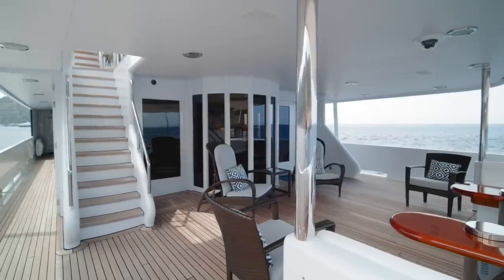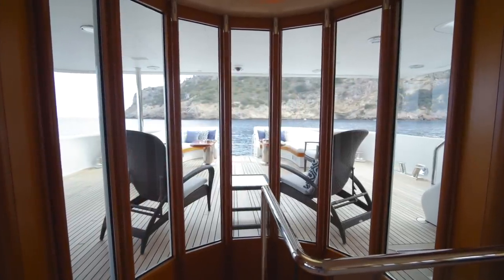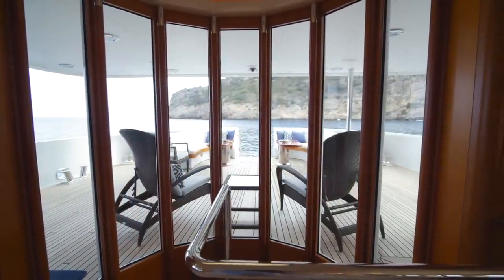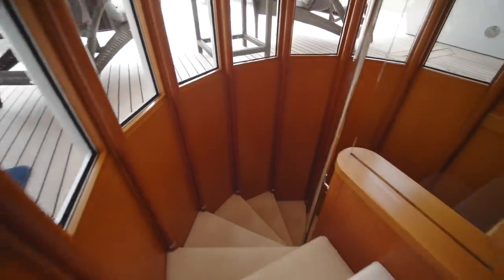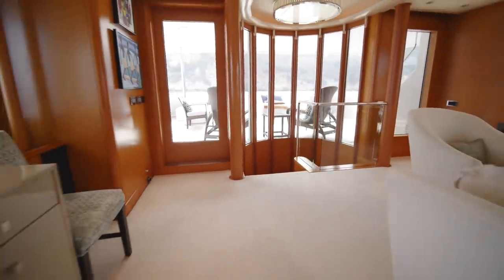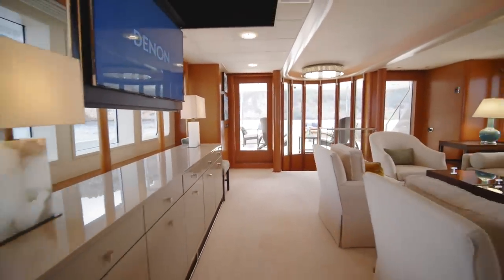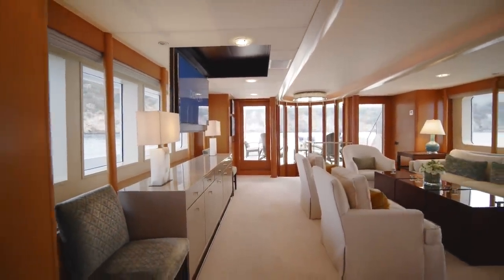The interior layout of Gitana is a little unusual. Rather than the usual sliding doors from the aft deck to the main deck lounge, she has a side door, allowing the central aft section of the lounge to be used for a curious stairwell — we'll see what that's for later. But first, enjoy this footage of a really welcoming-looking lounge area.